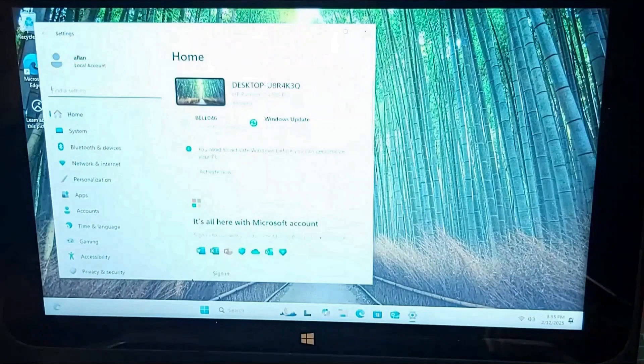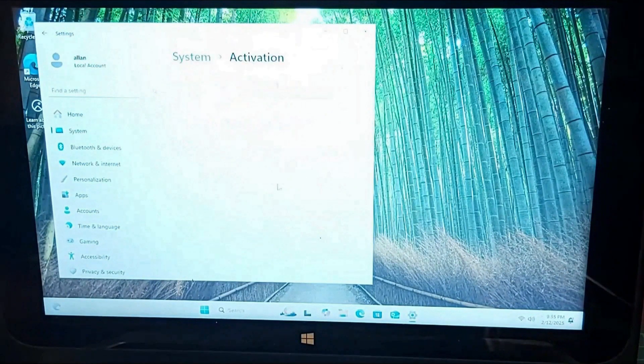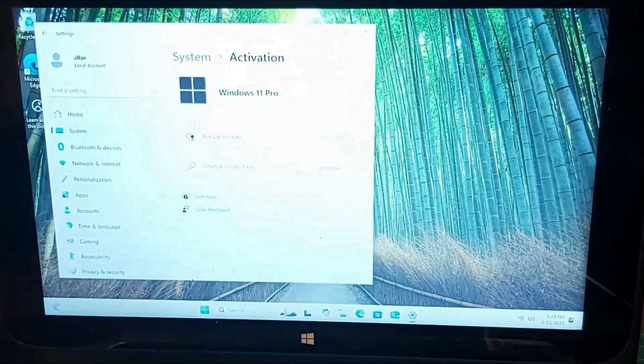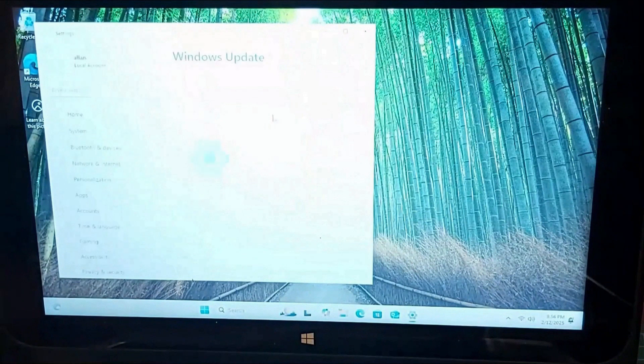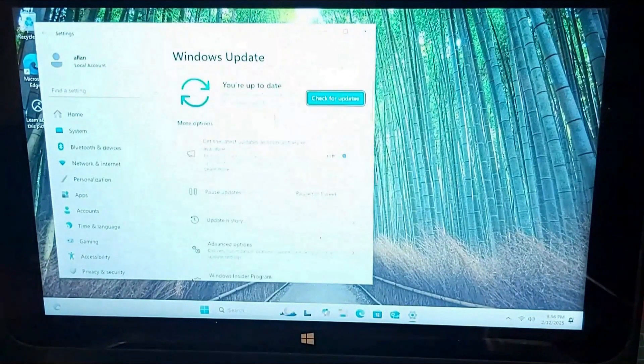Once the installation of Windows 11 is finished, go to the desktop and you will see a message that you will need to activate this Windows 11. Click Activate Now. Windows 11 will now apply a digital license from the Microsoft Activation Server. From here, perform Windows Update to ensure you have the latest version of Windows 11.